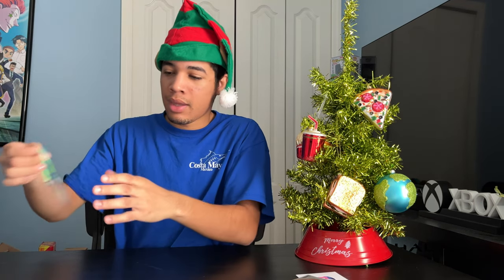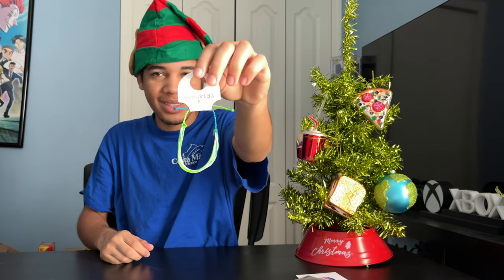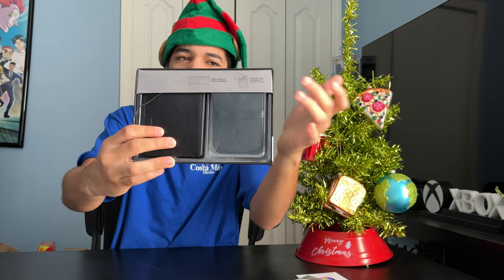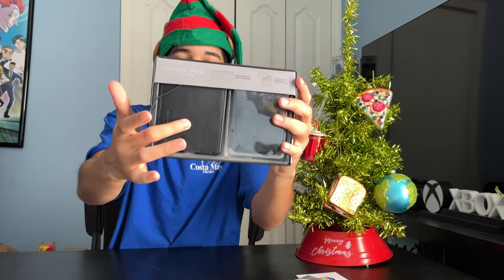And let me show you what else I got. I got a Pervita bracelet — I think that was from my sister. And she also got me this London Fog collection. It comes with a grooming set — got two nail clippers, I believe a nose hair trimmer. And then I got a wallet. I always needed a brand new wallet.